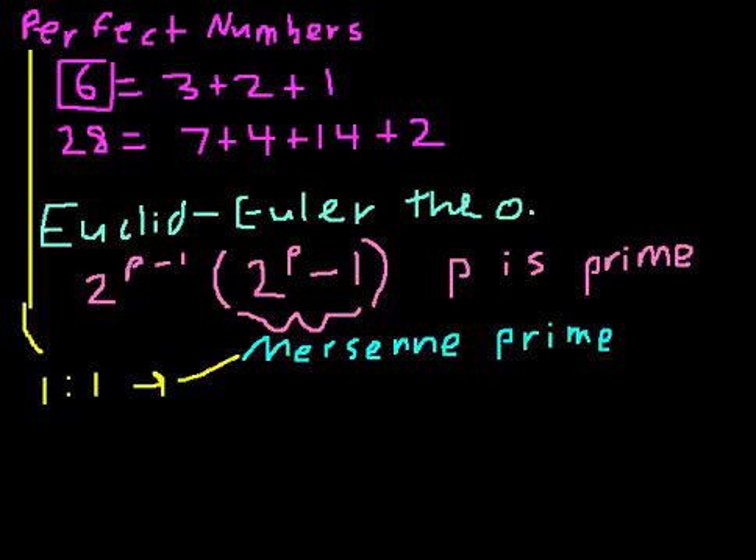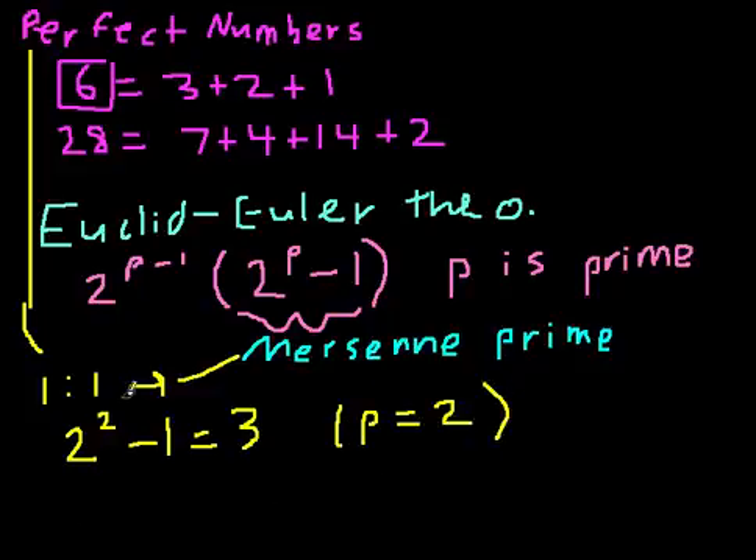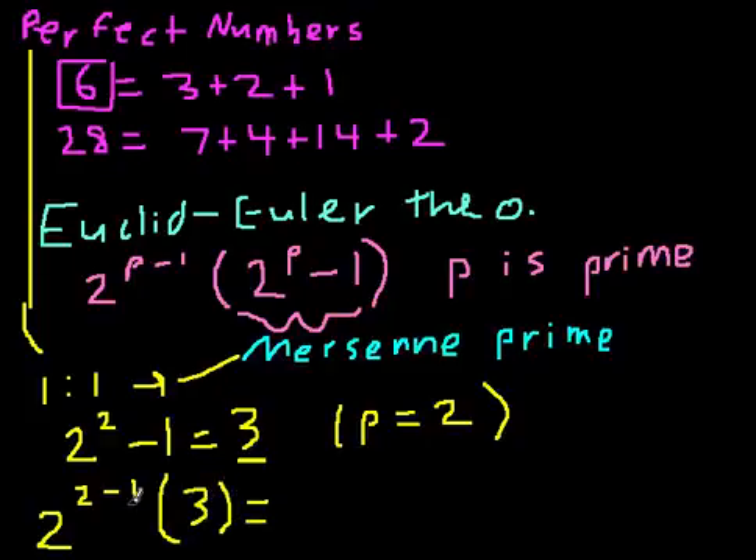For example, the first Mersenne prime is 2 squared minus 1, which equals 3, so p equals 2. The perfect number corresponding to the Mersenne prime 3 is 2 to the (2 minus 1) times 3, which is just 2 to the first times 3, equal to 6. This corresponds with the first perfect number we already found.